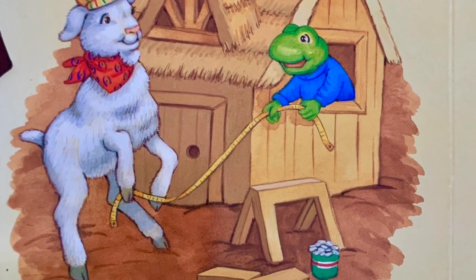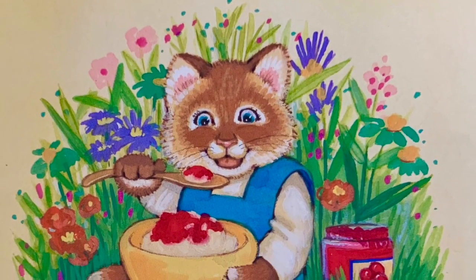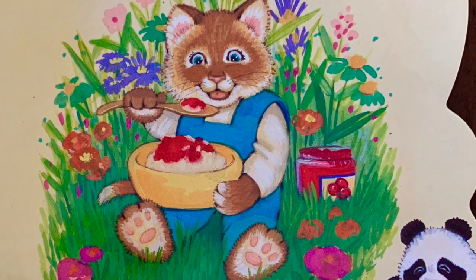I-J-K. We gave ice cream and jelly to the kitten. I-J-K.